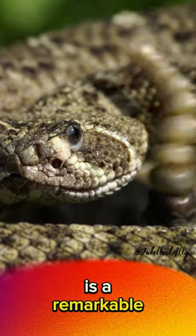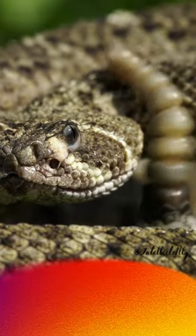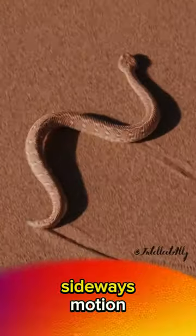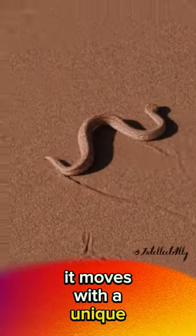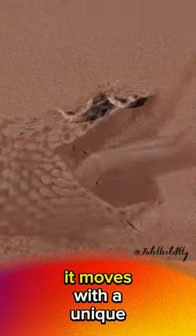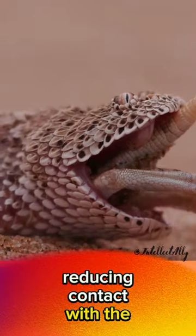The Sidewinder Rattlesnake is a remarkable desert-dwelling snake, known for its distinctive sideways motion to cope with scorching sands. It moves with a unique sidewinding slither, reducing contact with the searing ground.